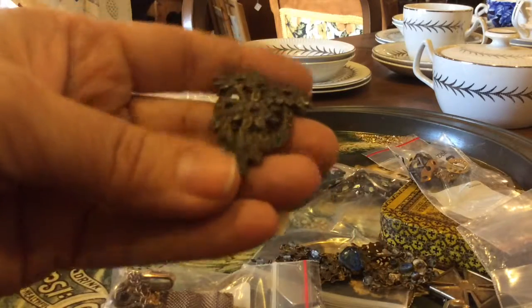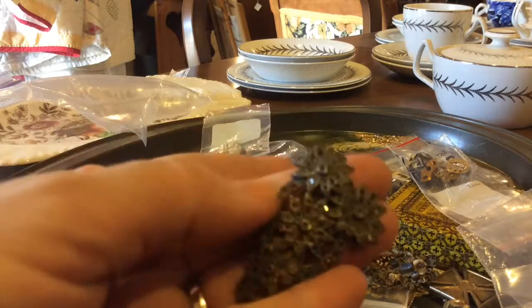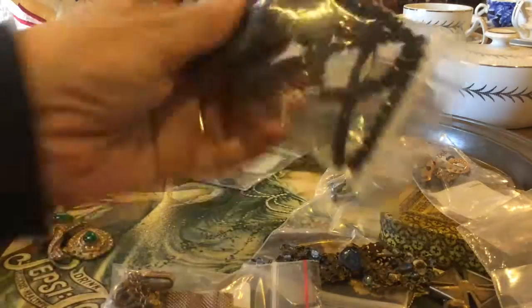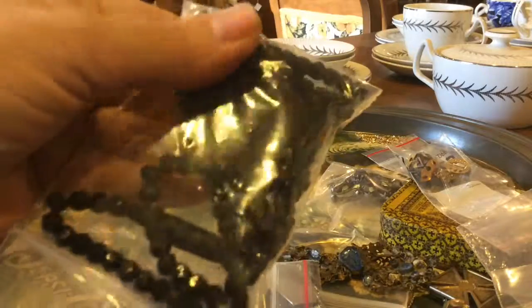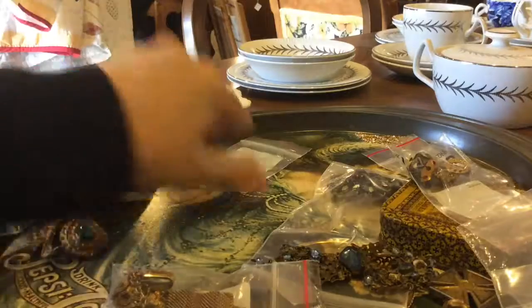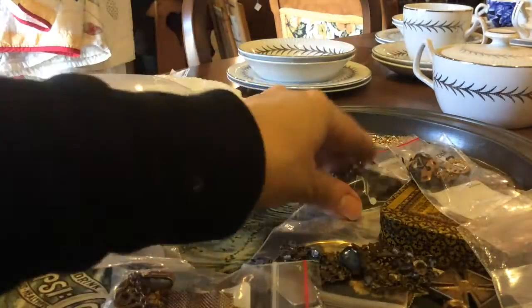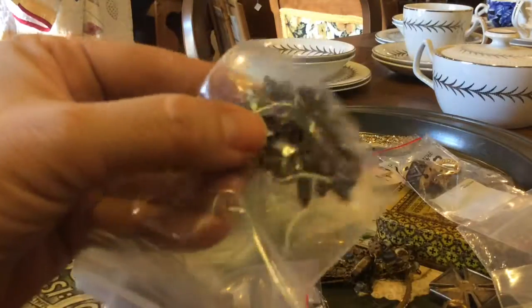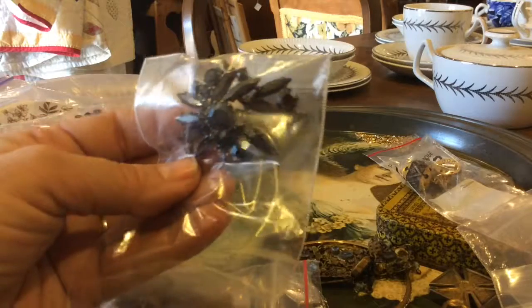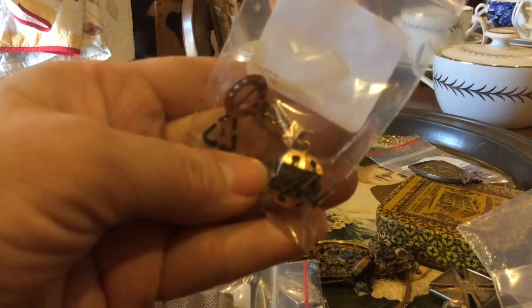There's old rhinestones — I believe those are shoe buttons. There's some purple ones. This is all glass, glass black beads, it's pretty nice. It's an old piece. I believe it is black stone in there. An old brooch, again with the black stones. Probably sterling. An old piece.